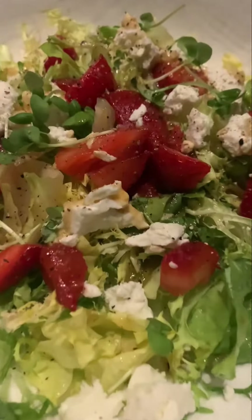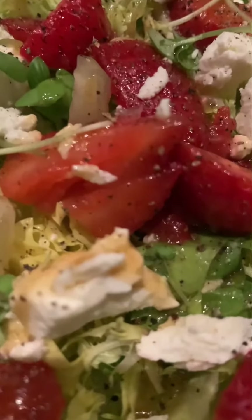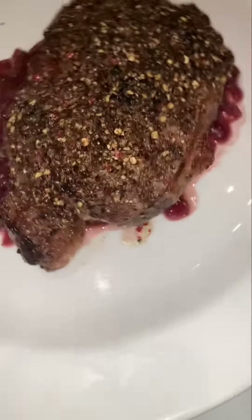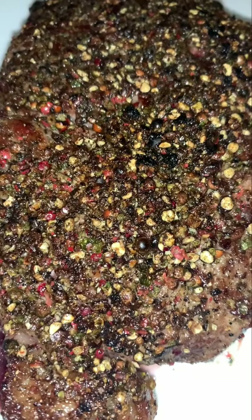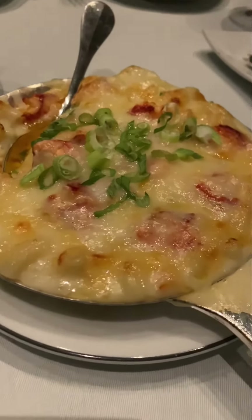This is a delicious strawberry summer salad with a fantastic vinaigrette dressing. Tonight I'm having this 14-ounce center cut New York peppercorn strip — look at that crust. I had to try this Alaskan king crab leg; it runs about $71 but it's fantastic. And here's the sides: the lobster mac and cheese.